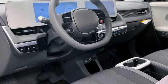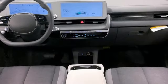Heated steering wheel, Wi-Fi hotspot, streaming audio, hands-free liftgate, inductive device charging, and autonomous cruise control.